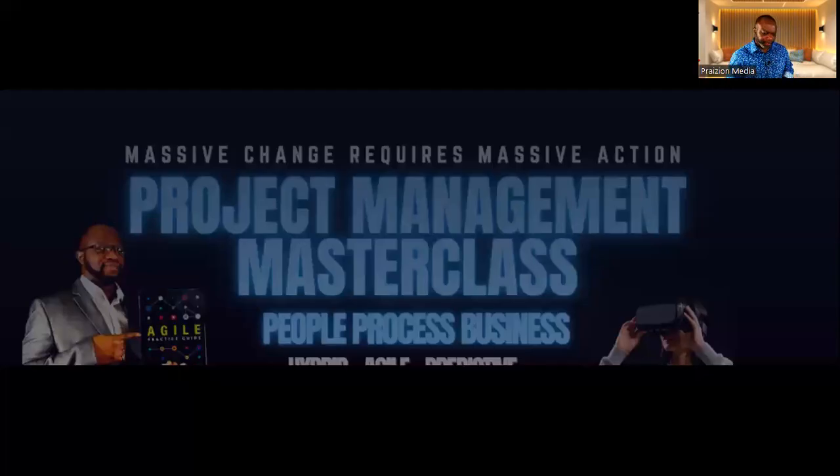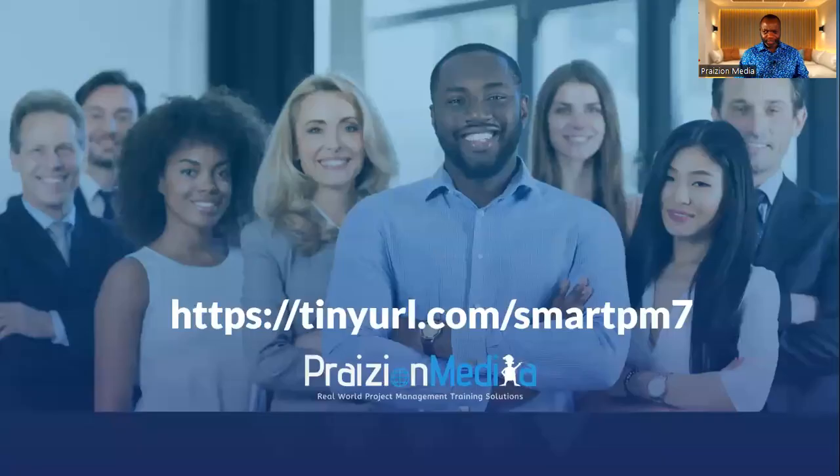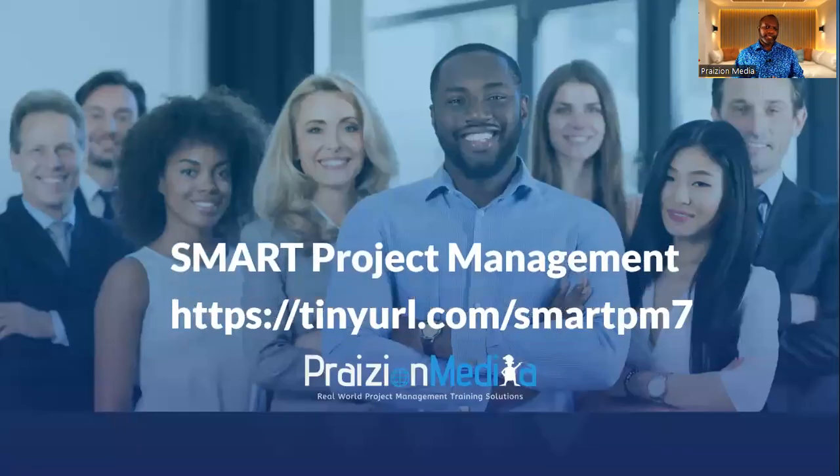As part of our Project Management Masterclass series, we present to you Smart Project Management. Smart Project Management is a seminar that is short, concise, and highly informative to expose you to what exactly project management is in one hour.